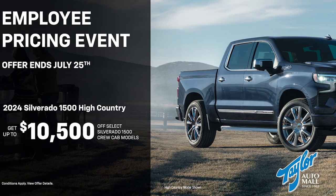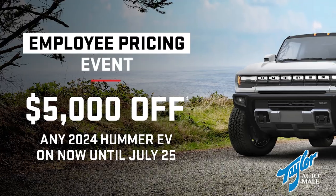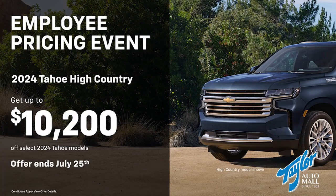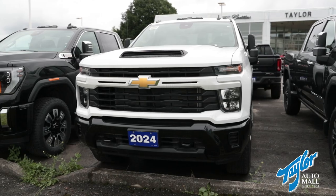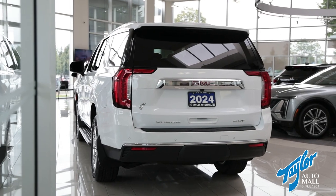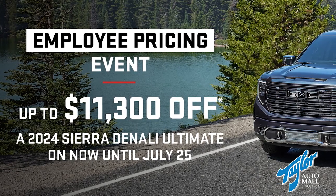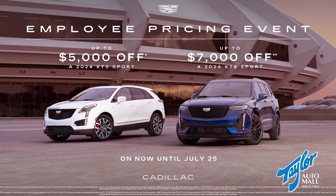The eligible models for GM employee pricing are our light duty Chevrolet Silverado and GMC Sierra trucks, our Hummer EVs — both the truck and the SUV — our Chevrolet Tahoe, Suburban, and Silverado HD, our GMC Yukon, Yukon XL, and Sierra HD, as well as our Cadillac XT5s and XT6s.